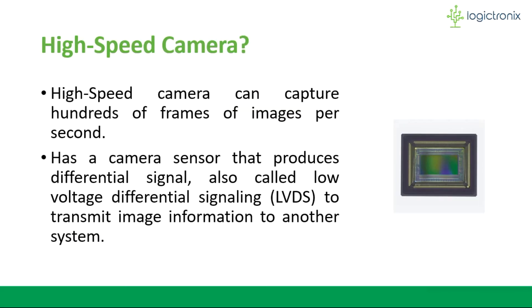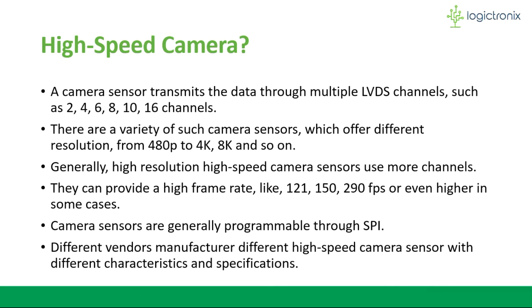Before starting, let's get familiarized with a high-speed camera. High-speed cameras are capable of capturing hundreds of frames of images in one second. They have high-speed camera sensors and transfer the image information by differential signaling, also called low-voltage differential signaling or LVDS. There might be several LVDS channels — for example, 2, 4, 6, and so on — to transfer the data. Generally, high-resolution camera sensors use more channels. Different vendors manufacture different high-speed camera sensors with different sensor characteristics and specifications.